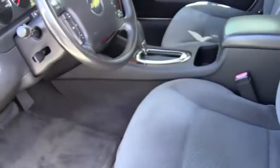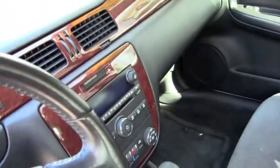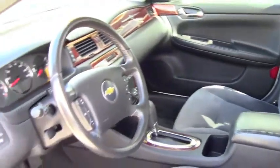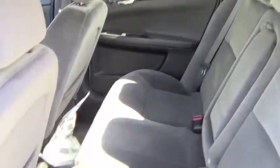Cloth interior is in great shape. There's no rips, there's no tears. It's got automatic transmission, CD player, ice cold AC, tilt steering. There's lots of room in the rear and as you can see, the interior is in great shape.